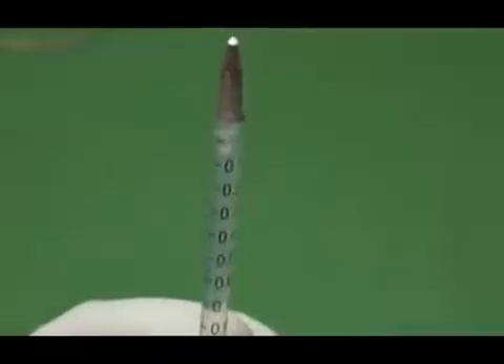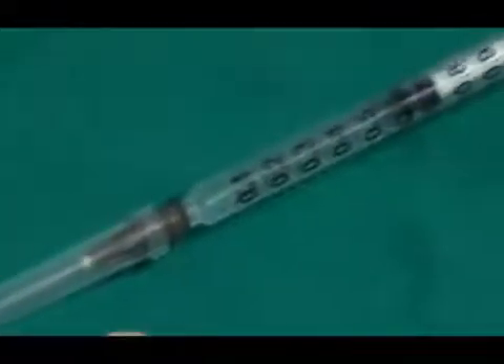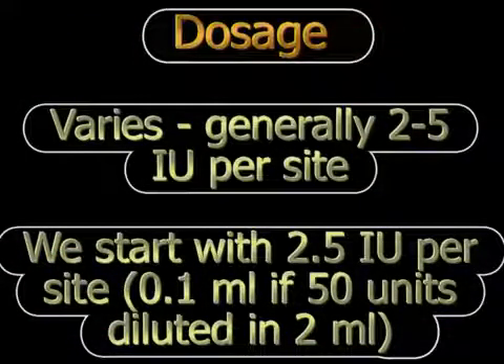We then draw the fluid into a tuberculin syringe depending on how much we want to inject, and most commonly we use a 30 gauge needle to inject so that it is minimally painful. The dose per site is variable, but the normal recommended dose is anywhere between 2 to 5 international units per site. We normally start with 2.5 international units at each site, which conveniently equals 0.1 ml per site with our reconstitution.